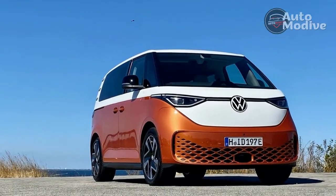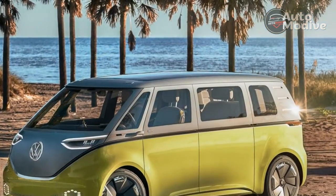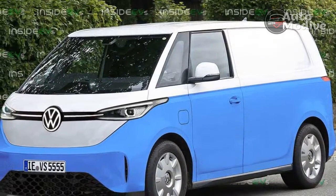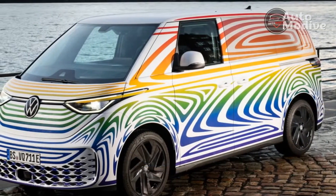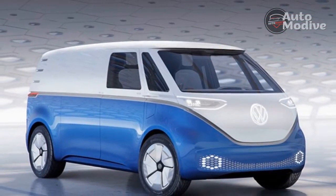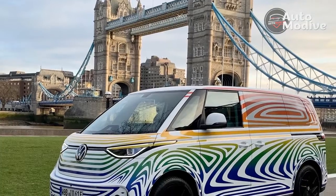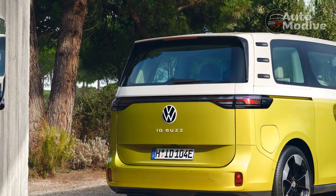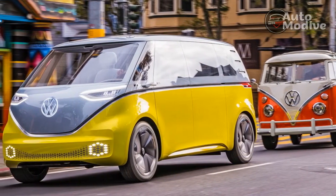The ID Buzz directly borrows its single permanent magnet electric motor from the ID.4, and at the rear wheels it delivers 201 hp and 228 lb-ft of torque. VW says that the Buzz will get to 62 mph in about 10 seconds — quite leisurely — and in European spec the ID Buzz is limited to a top speed of 90 mph. We got up to around 80 mph and found that wind noise remains well hushed, perhaps even better so than in the ID.4. VW all but confirmed that an all-wheel-drive version is on the way, pointing out how the company left the same package space open around the front axle. In AWD form, the ID.4 makes 295 hp and 339 lb-ft of torque — the ID Buzz sure could use that extra power.